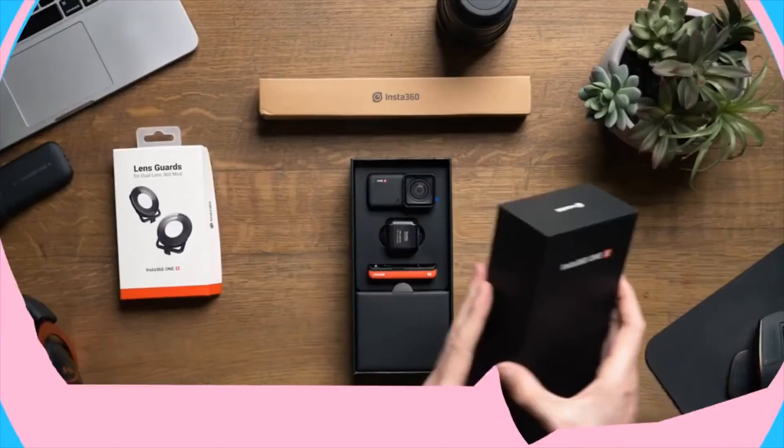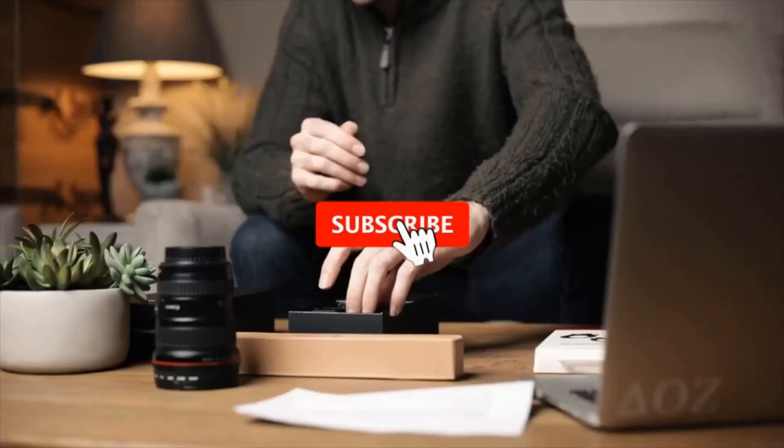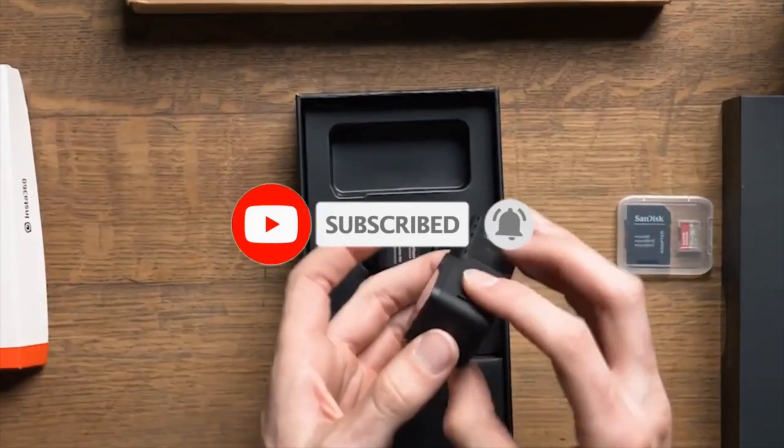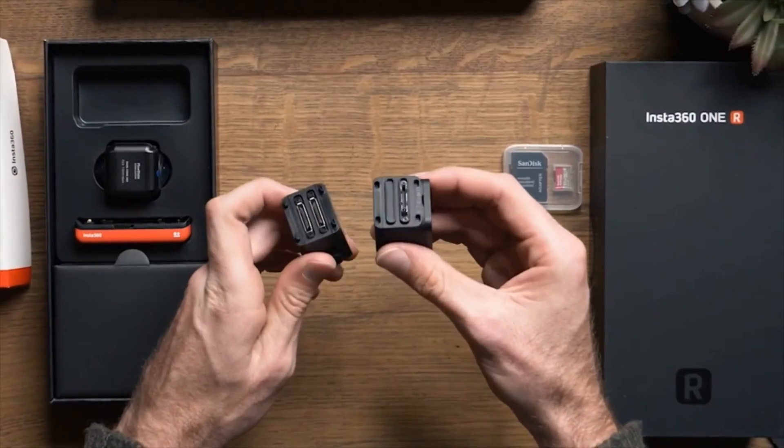So that sums up our top 360 cameras. We hope you enjoyed — if you did, please leave a like on the video, and if you're new here, hit that subscribe button. Until next time, have a great day.